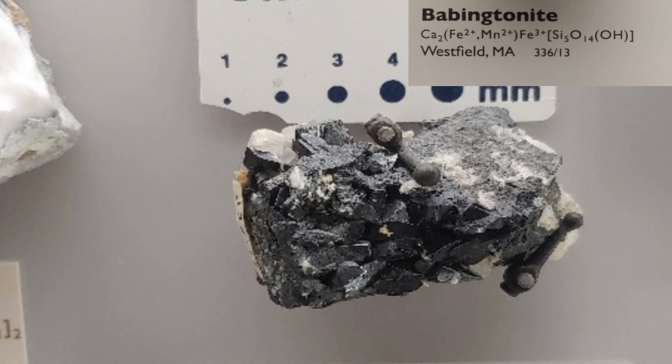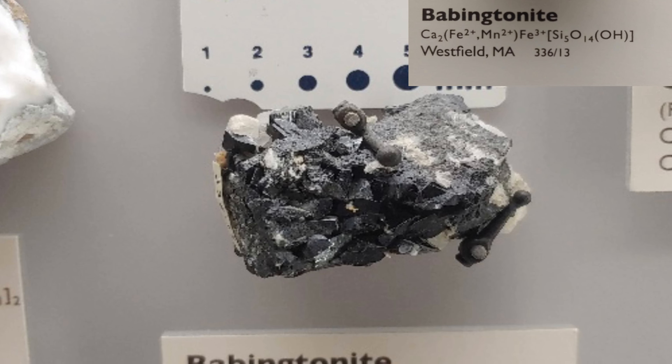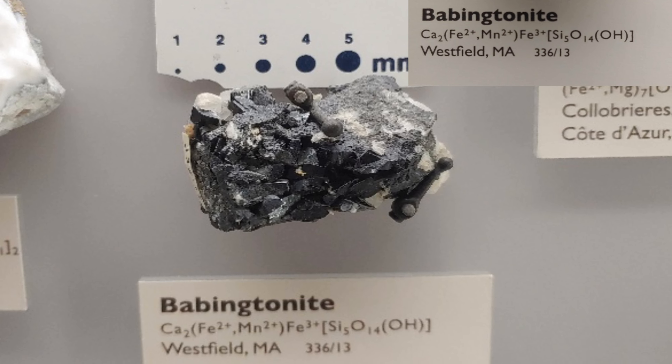Babingtonite has a hardness of 5.5 to 6 on the Mohs hardness scale, which means it can be scratched by a knife, glass plate, steel nail, masonry drill bit, or any mineral with a hardness greater than its own.